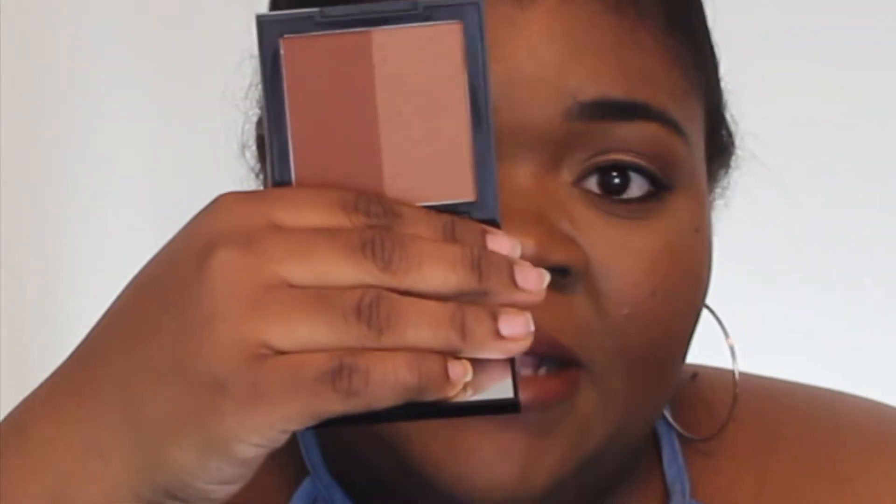The next beauty favorite is a MAC blush called Burnt Pepper. It's a beautiful terracotta color. I normally love to wear MAC Raisin, but I've been wearing this a lot. Another cheek item I've been loving is from Morphe — their Brontor and Showmance — and I'm using that as my bronzer slash contour today. I really like it. It has a little shimmer on one side and a matte side, and I really like it especially going into spring. I like a little glow.